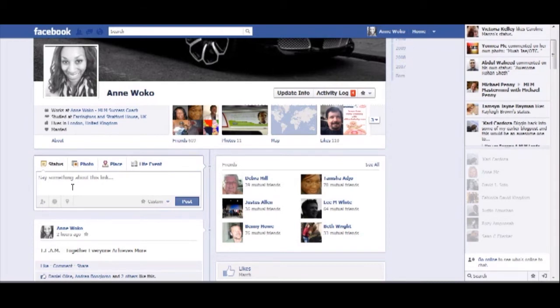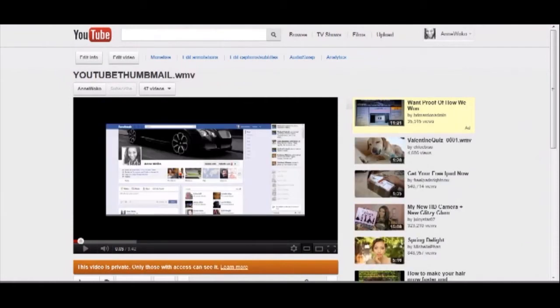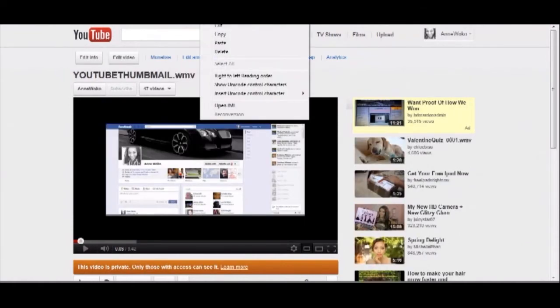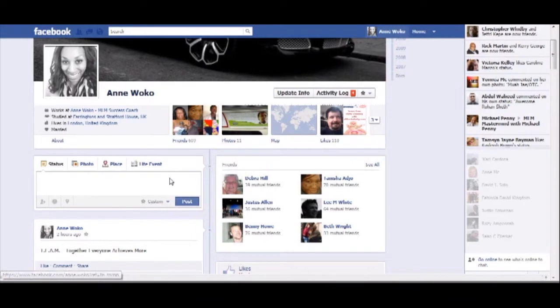So basically I created a dummy video to just show you what's happening. Let me give you an idea. I created this video and now I'm just going to go over to my profile and show you what happens.